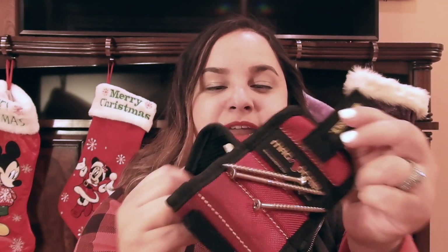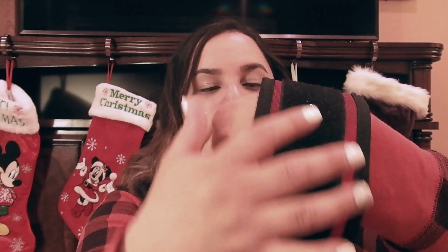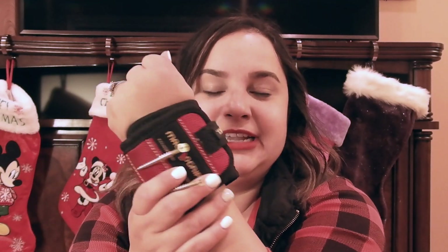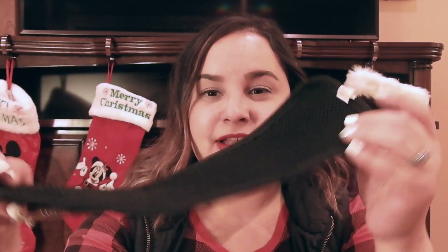Moving on to the men's section — this is a magnetic wristband. You put it on your wrist, and when you're drilling or screwing something, instead of putting screws in your mouth, the wristband is magnetic so you just stick the screw on there and easily grab it while working. It's a really nice, unique gift for anyone. I got this for about $6.99 on Amazon. It fits everyone.